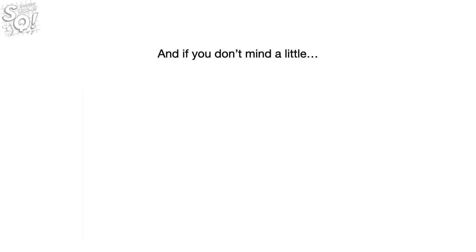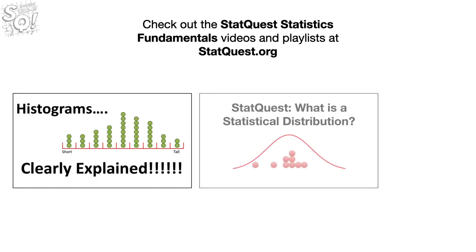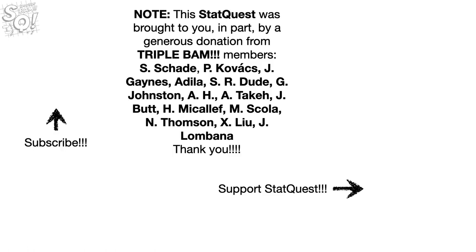If you don't mind a little shameless self-promotion, check out the StatQuest Statistics Fundamentals videos and playlists at statquest.org. Triple bam! Hooray! We've made it to the end of another exciting StatQuest. If you like this StatQuest and want to see more, please subscribe. And if you want to support StatQuest, consider contributing to my Patreon campaign, becoming a channel member, buying one or two of my original songs or a t-shirt or a hoodie, or just donate. The links are in the description below. Until next time, quest on!